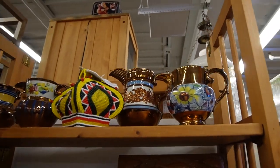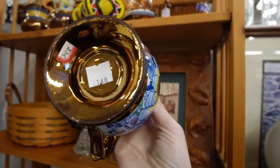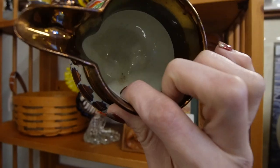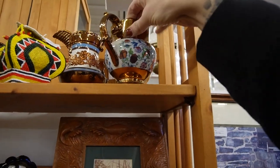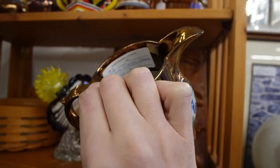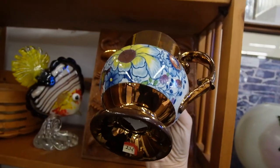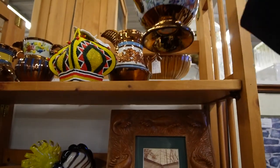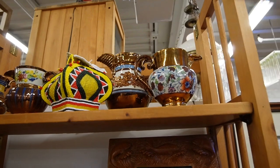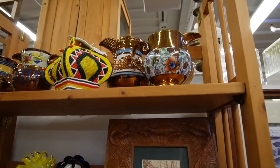Here is some copper luster, and I specifically noticed this one — I like the florals on that. I don't always buy copper luster. There are certain pieces that are worth a lot of money and the majority of it is not worth a whole lot. But I really like the flowers on that — I'm not sure at $24; I'm not all that confident. It is really pretty, but I'm going to pass on that.